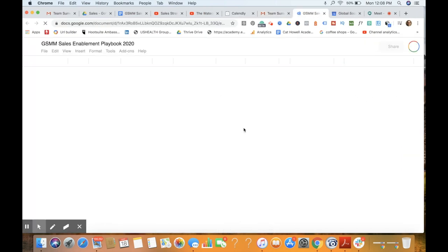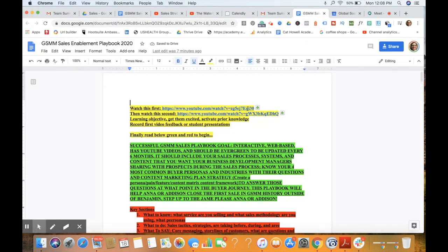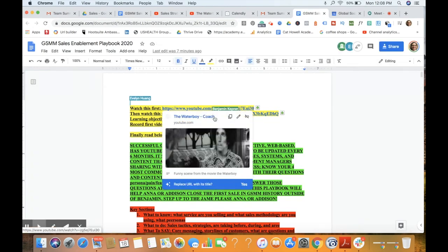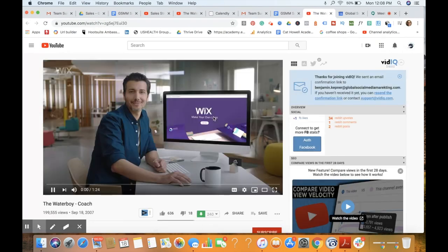I would recommend using something like a Google doc just because it's real time and you can edit it. The first thing I have for my team — I know this is a silly little video, but I think it's relevant. Hopefully there are a lot of people that have seen Waterboy. I'm just going to play the first minute of Waterboy.